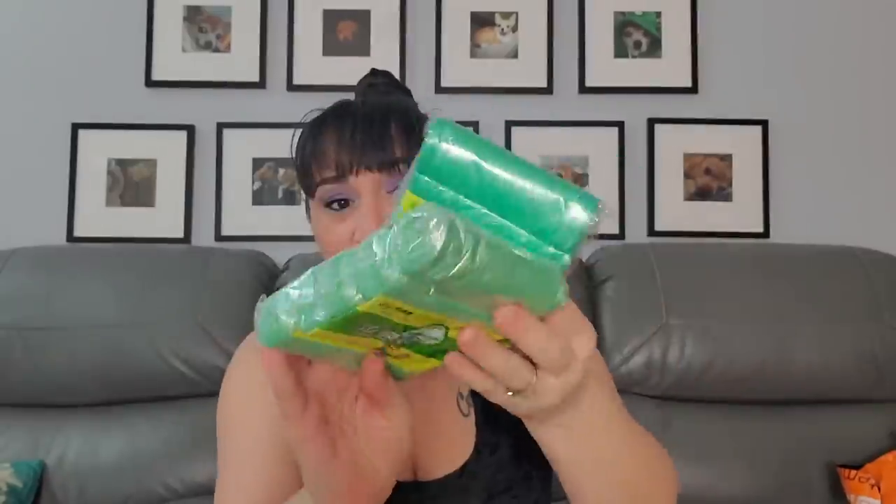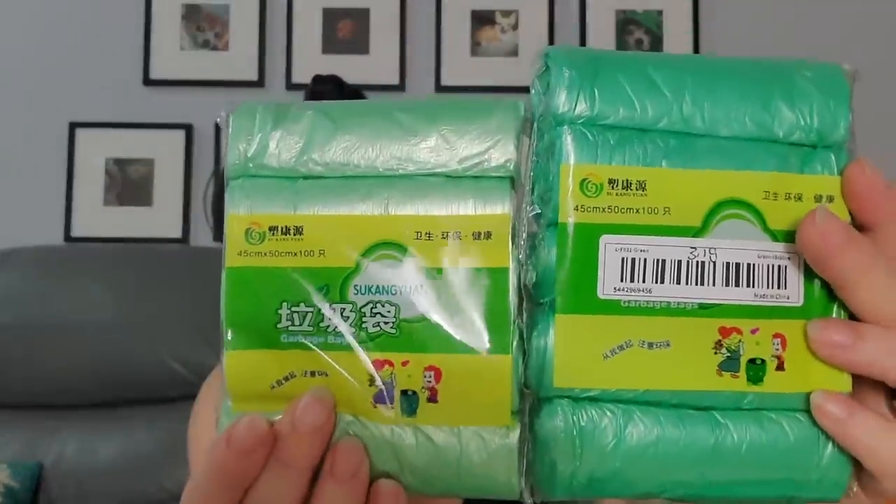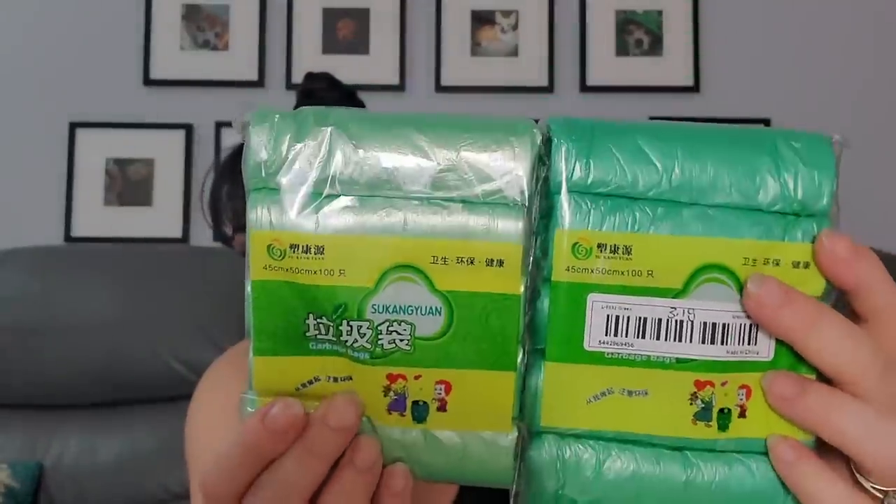I tried not to spend a whole bunch of money on this comparison, since I knew Wish would be more expensive. This item — a bunch of little bags — was $3.18 on Temu and $5.26 on Wish. Exactly the same thing, just maybe a smidge of color difference, at a fraction of the cost.